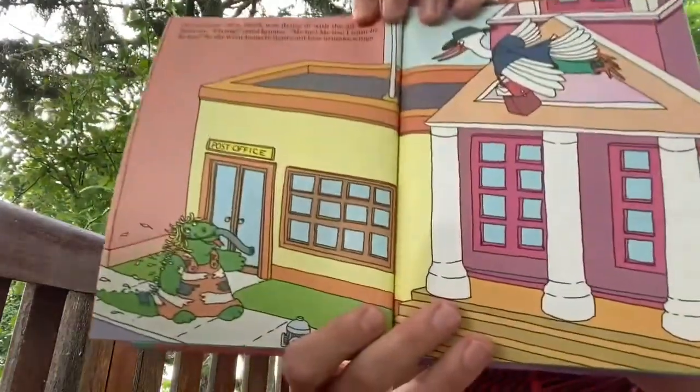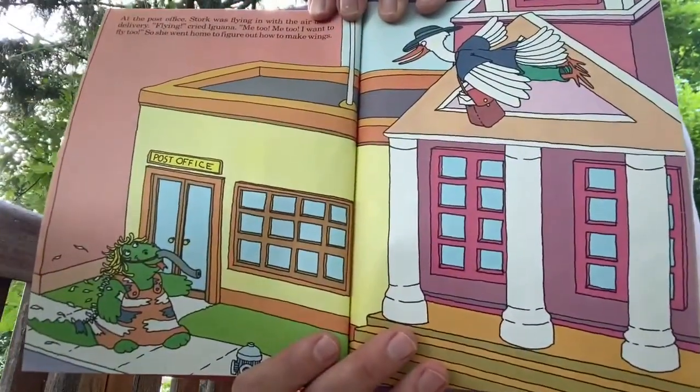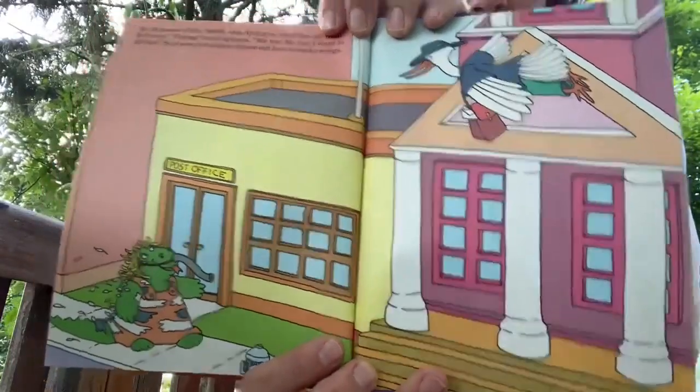At the post office, Stork was flying in with the airmail delivery. 'Flying!' cried Iguana. 'Me too, me too. I want to fly too.' So she went home to figure out how to make wings. 'Oh, this is a problem,' said Walrus. 'Iguana can't fly. She'll hurt herself.' Everybody agreed this 'me too' business had to stop before it was too late. But how?